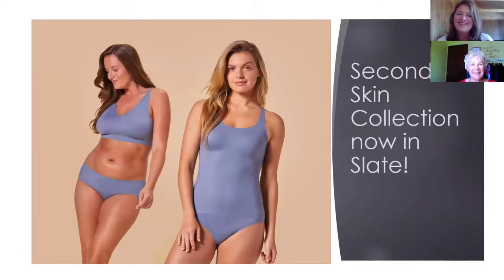What a beautiful color! This slate color is gorgeous. I could see wearing this almost alone, it's so pretty. I've shared with you in the past how much I love the second skin briefs, so I got a pair of the briefs on the way for myself, and of course I had to put a matching demi in the order as well. I mean, you have to, right? Exactly!